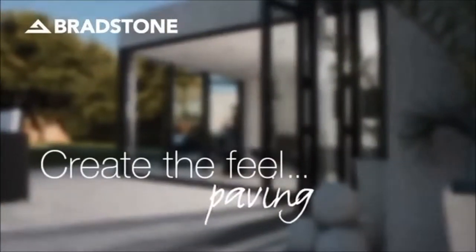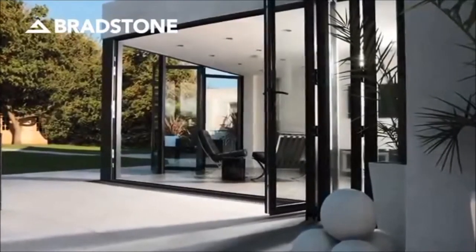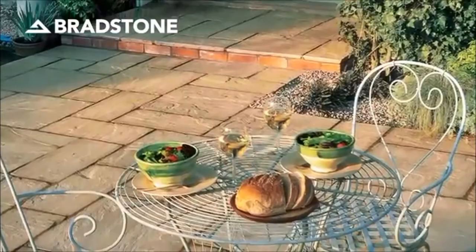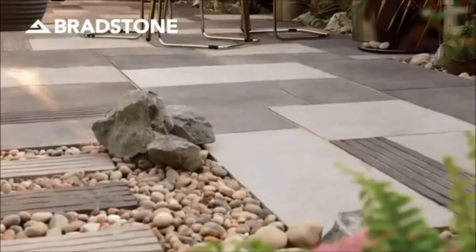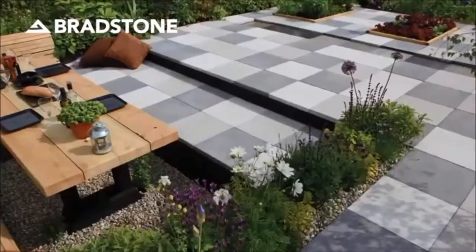First and foremost, ensure the look and style you want to achieve is in keeping with the house and space available. For the traditional look, products that are rich in character and fine detailing are ideal, and nothing quite compares to the natural limestone of Honeymead or Cloisters paving that replicates the look and feel of 300-year-old flagstones.